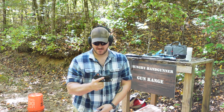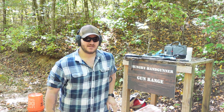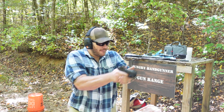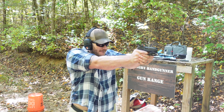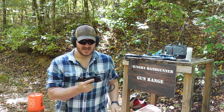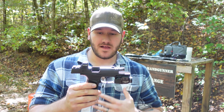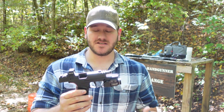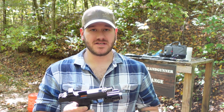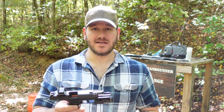Seven rounds — let's see how good this comp works if we just burn the rest of them here. I think the comp does make some difference. Time will tell, but I'm very cautiously optimistic that this might be the new trend going forward. P365, 43X, Hellcat, Shield Plus — all great guns in my opinion.